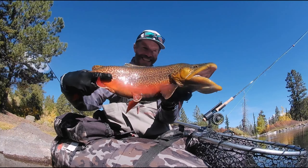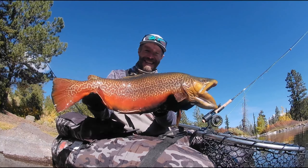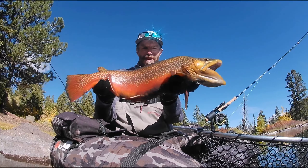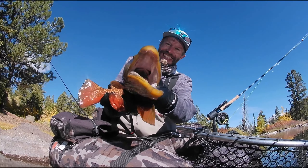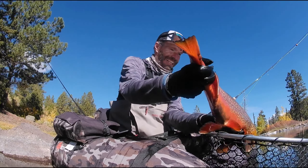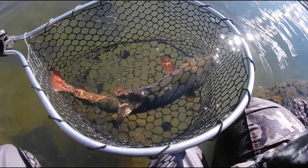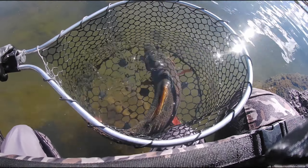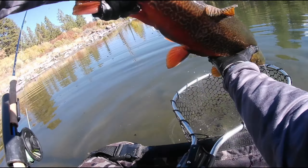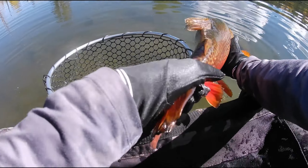Look at that thing, woohoo! That thing is a beast. Check that guy — big old gnarly jaw on him. Yeah, that thing is a tank. Super happy about that, woohoo! Let's get him back in the water. Woohoo, very happy about that. Man, look at that thing — so awesome. That thing is a tank — heavy, heavy, heavy. Let's let this guy go. Very happy about that — that thing is a tank.